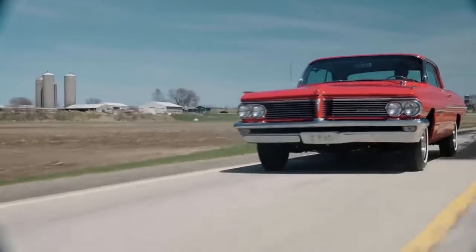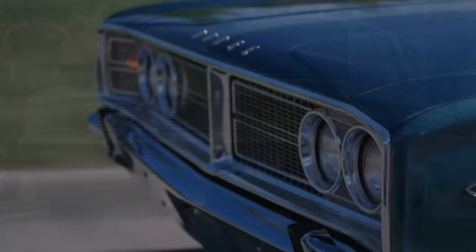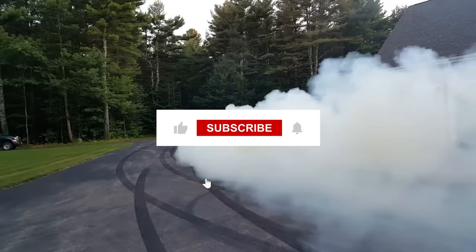Listen up, all you car lovers out there. It's time to get pumped for an exciting exploration of legendary muscle cars. We'll showcase the top 10 most impressive and unforgettable muscle cars from the 1960s, which have made history in the automotive industry, from well-known classics to awe-inspiring beasts. So don't wait any longer — become part of our enthusiastic YouTube community by subscribing today.